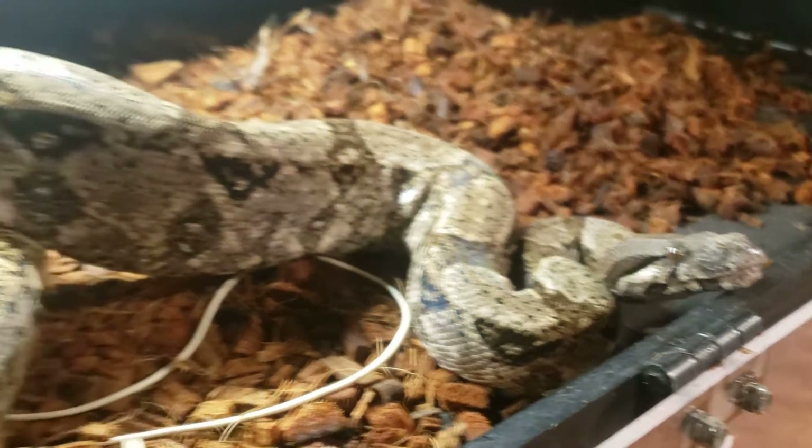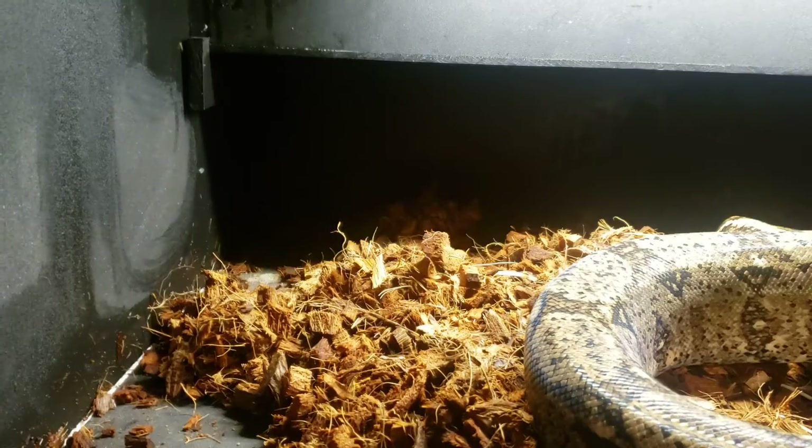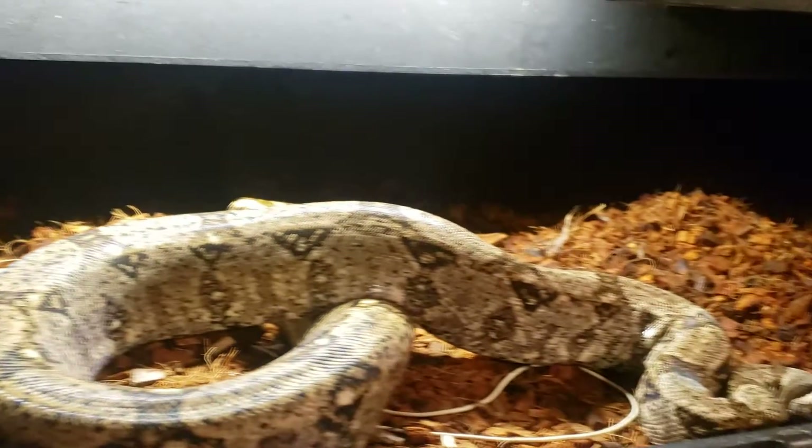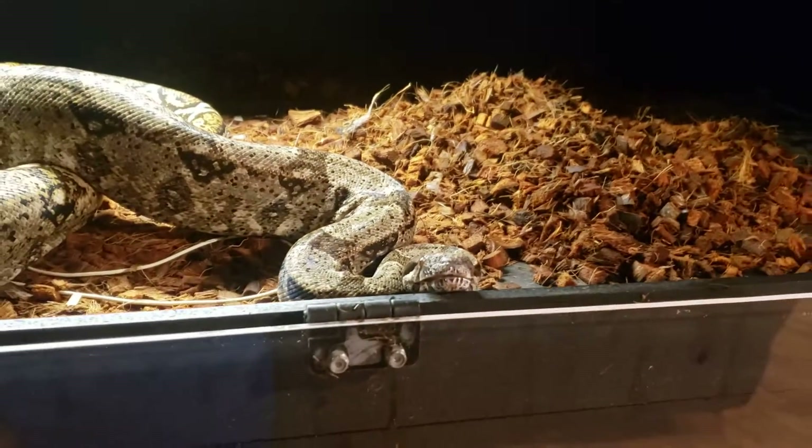This is what started it. Got this Reptichip in here — first time using that, testing it out. So far, so good. I wet it a little bit too much, just trying to let it air out.